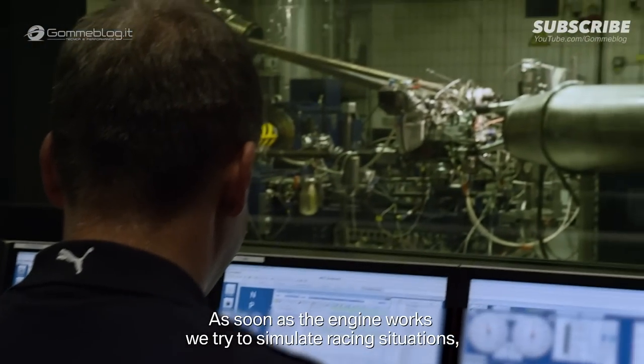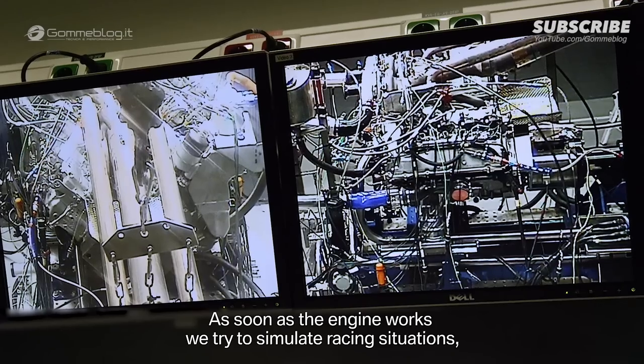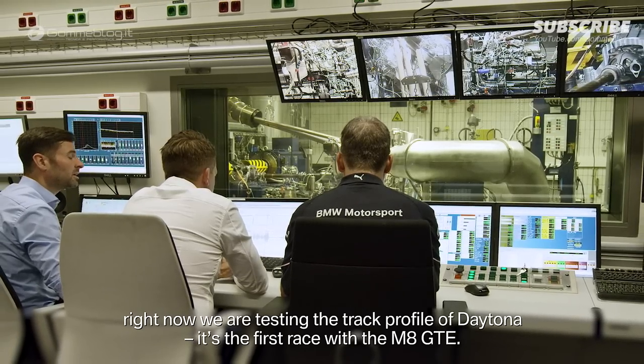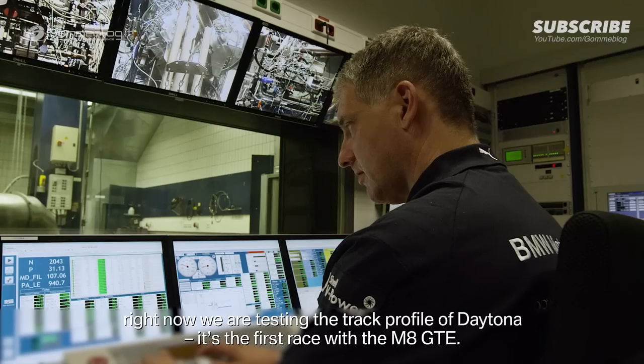When the motor runs well, we try to simulate race situations and test the Daytona profile — the first race with the M8 GTE.